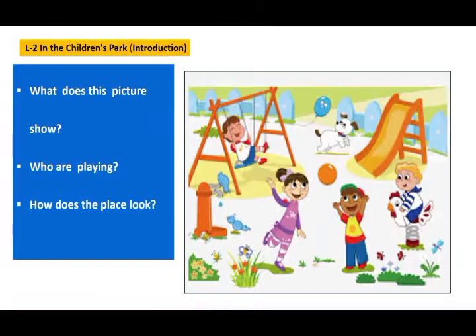Okay children, what does this picture show? It shows a picture of a park. Who are playing here? Children. A boy with curly hair, a boy wearing a cap, a girl with a ponytail, a dog, a few birds, butterflies — all of them are playing and enjoying.